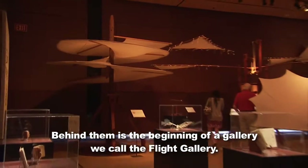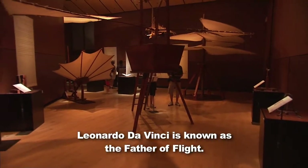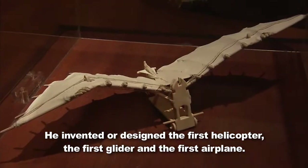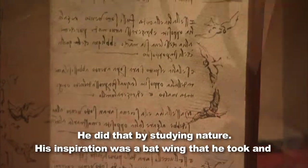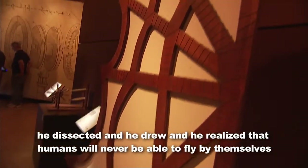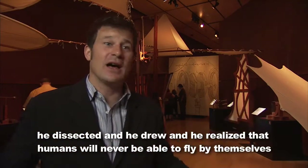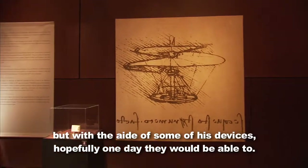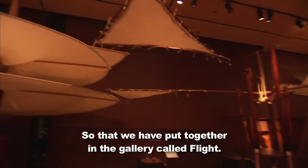Behind that is the beginning of a gallery called the Flight Gallery. Leonardo da Vinci is known as the father of flight. He invented or designed the first helicopter, the first glider, the first airplane. He did that by studying nature — his inspiration was a batwing that he dissected and drew. He realized that humans will never be able to fly by themselves, but with the aid of some of his devices, hopefully one day they would be able to.